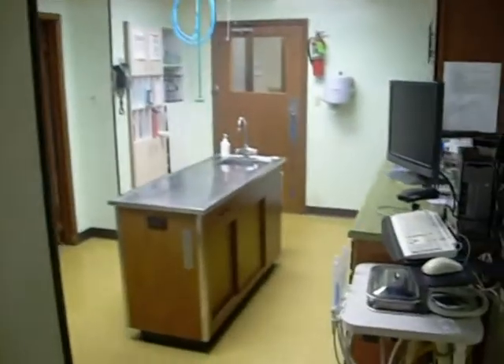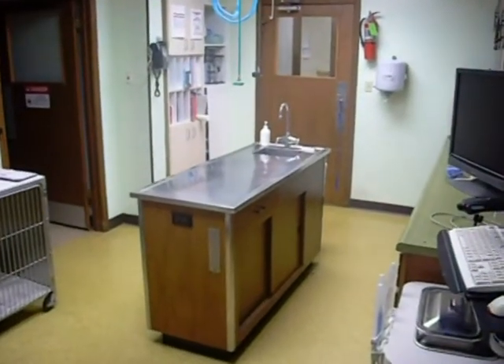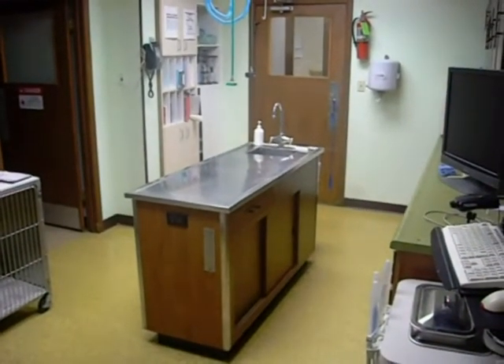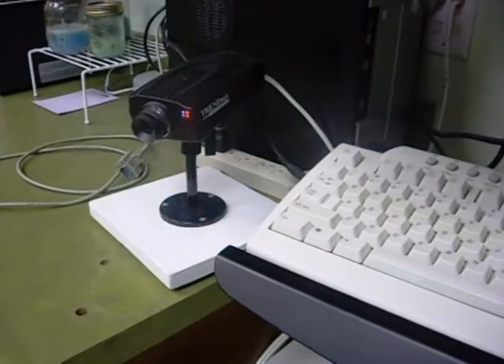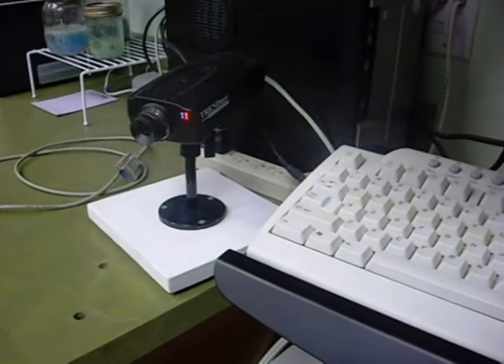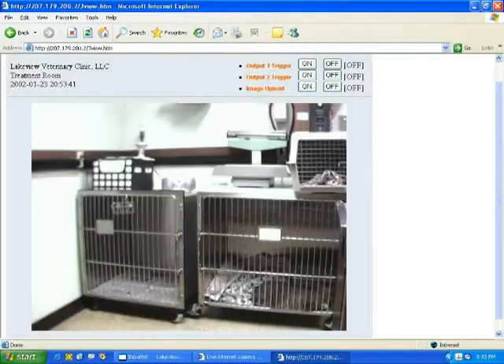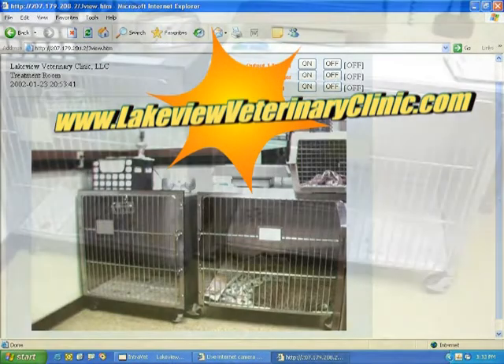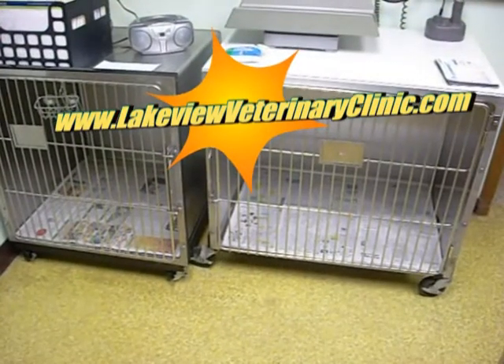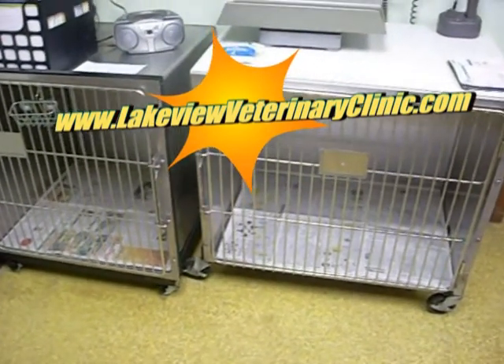Leaving the pharmatory, we enter the treatment room. In this room, we perform dental cleanings and any necessary dental x-rays. This room is also used as our surgical prep area. We have a video camera that you can use to watch your pet while he or she stays with us. Just log on to our website, www.lakeviewveterinaryclinic.com, and click on the link that says Internet Camera for Patients.